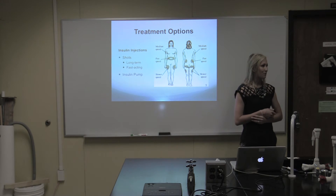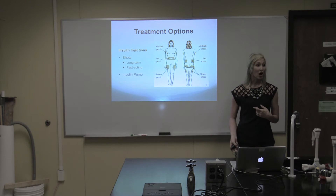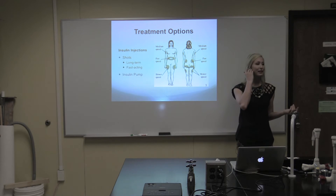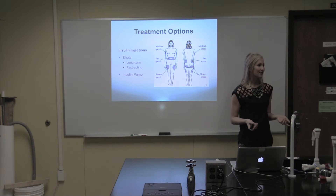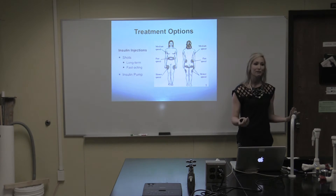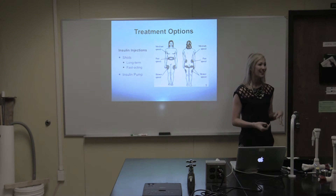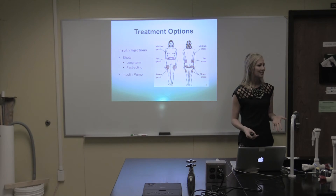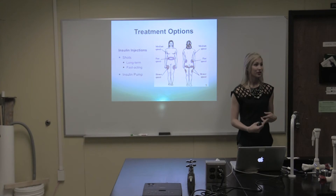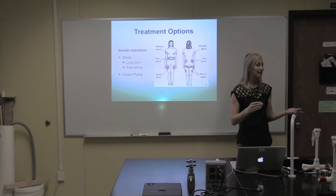A couple of treatment options: the most common one being insulin injections, which can be given in the form of shots or by an insulin pump. Which one you choose typically depends on your lifestyle. If you're someone who's more active, such as an athlete, a swimmer, or a gymnast, you'd probably want to go with the shots — taking anywhere from about four to five shots a day, including your long-term insulin, which you take once a day, and then your short-term or fast-acting insulin, which you take prior to each meal.